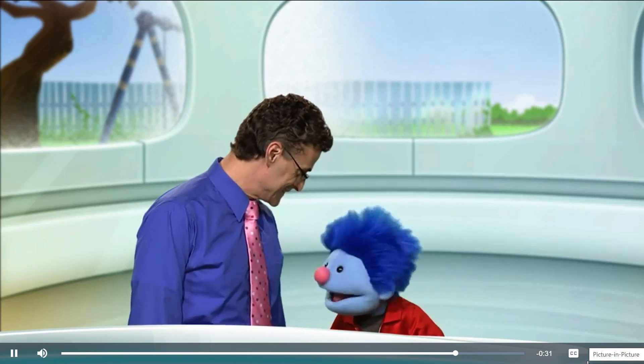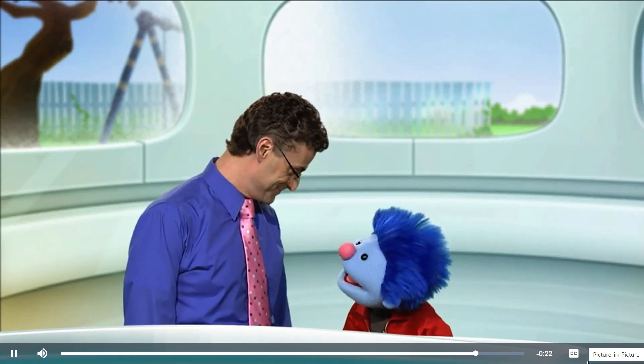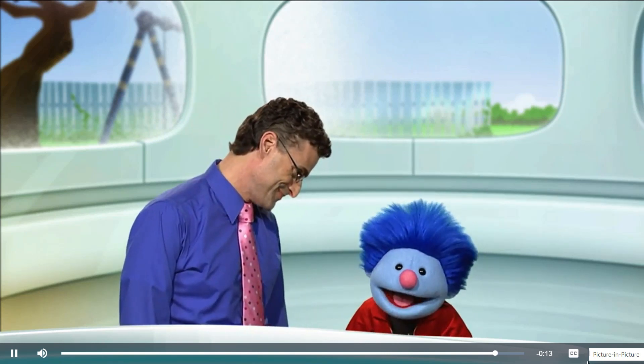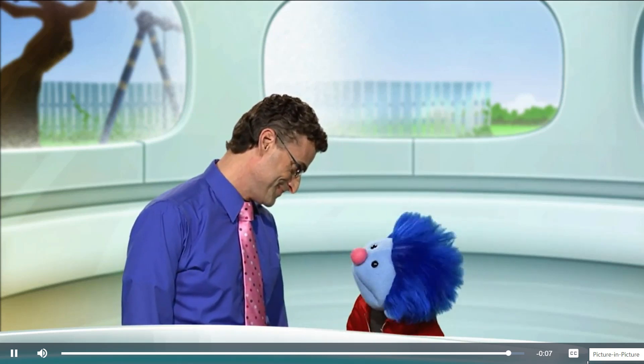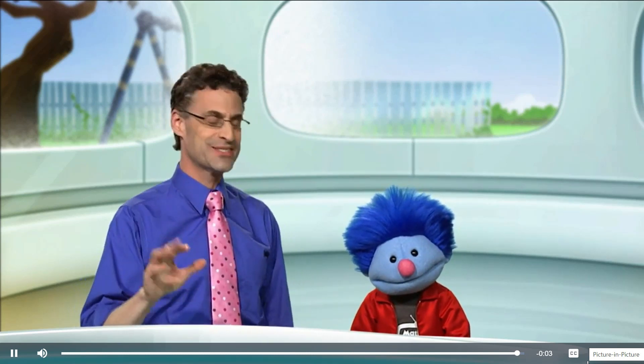I'm glad it helped, Joey. Now, do you want to hear one of my jokes? All right, we have time for one of your jokes. Why did the math professor throw his watch out the window? To see time fly! Just the way you make time fly in class. Good save. Have fun with math — we'll see you soon!